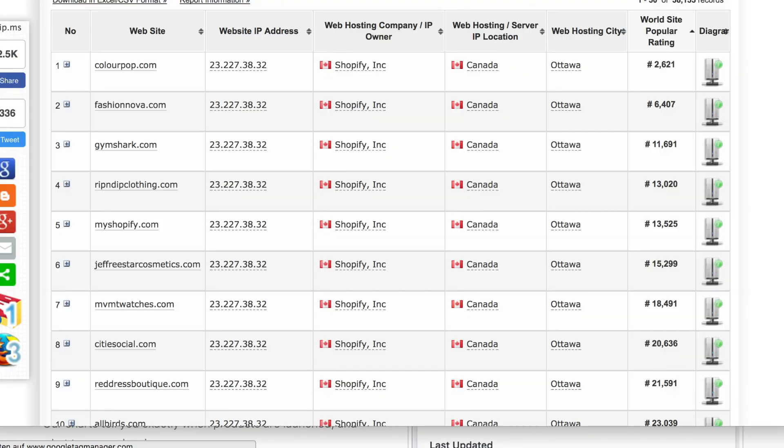I have a huge list of the most popular Shopify stores in the world. Here you can see the number one is Colourpop.com — the ladies might know it, it's a cosmetic shop. The guys might also know Gymshark.com. This is one of the fastest growing fashion online stores for fitness.